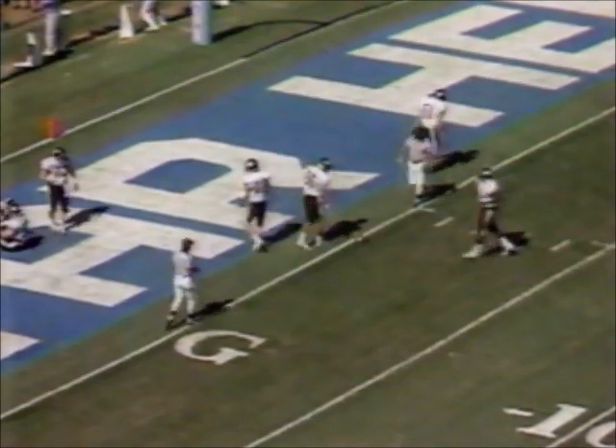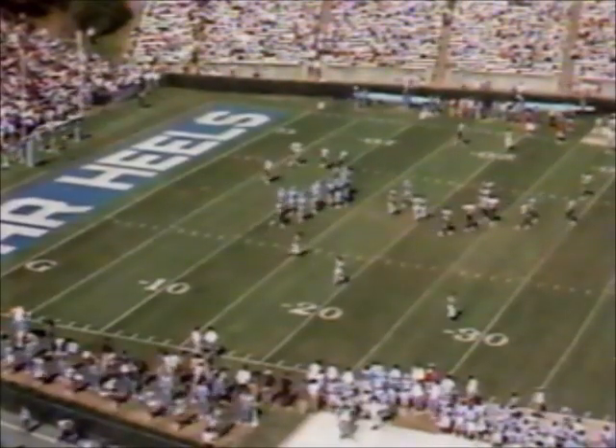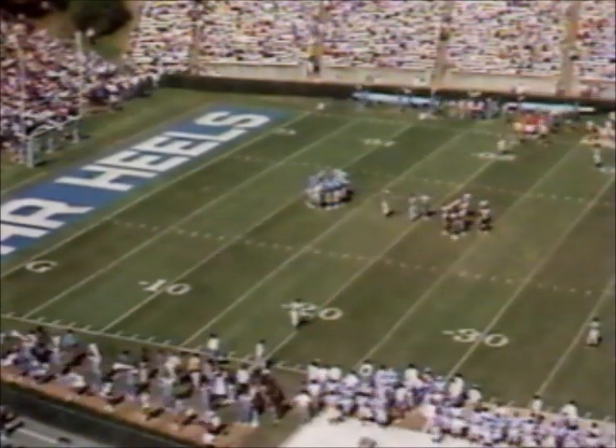Valiant effort by the Wake Forest special teams, but they'll bring it out to the 20-yard line. Pretty good punting duel this afternoon between McAllister and Sheike — they have helped their defenses a great deal today.